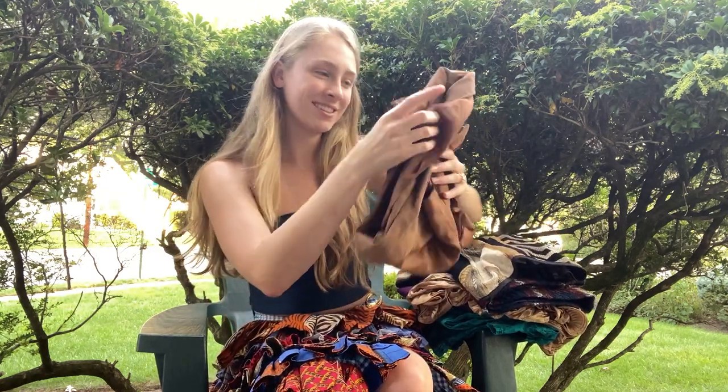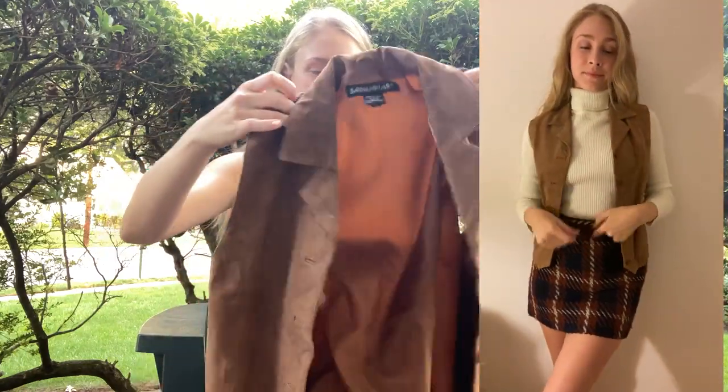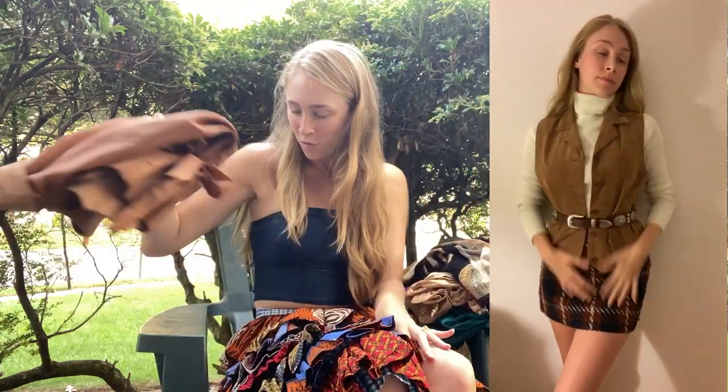We've got a lot of amazing colors and patterns, and I'll start first with this amazing suede vest. Vintage, gorgeous camel color — really great layering piece for that neutral outfit that you're going for.